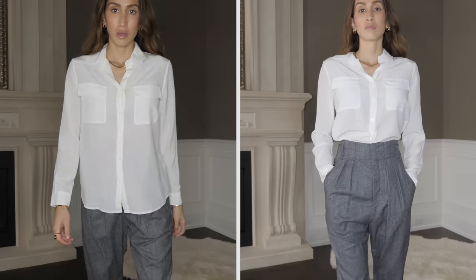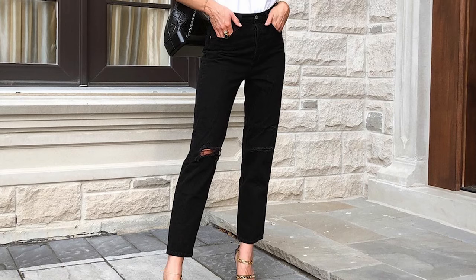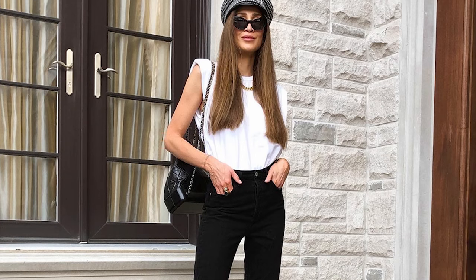A super easy way to make any outfit look a lot more chic when you're in a hurry is to just tuck in your top into your bottoms. It literally takes a couple of seconds but makes all the difference — whether you do a full tuck, a French tuck, or leave a little bit hanging out on one side. It always looks more chic and stylish, and it gives your frame more shape, which is usually more flattering than leaving your shirt hanging out. If you don't have time for anything else, just tucking your shirt in can make a huge difference.